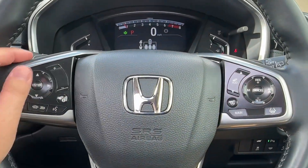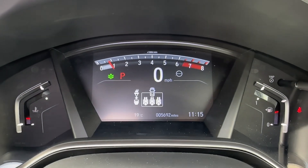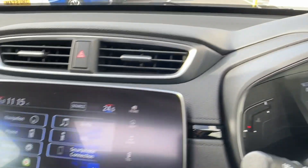The driver will also enjoy this leather-wrapped multifunction steering wheel, capable of operating most vehicle functions, as well as a part-digital instrument cluster up ahead.